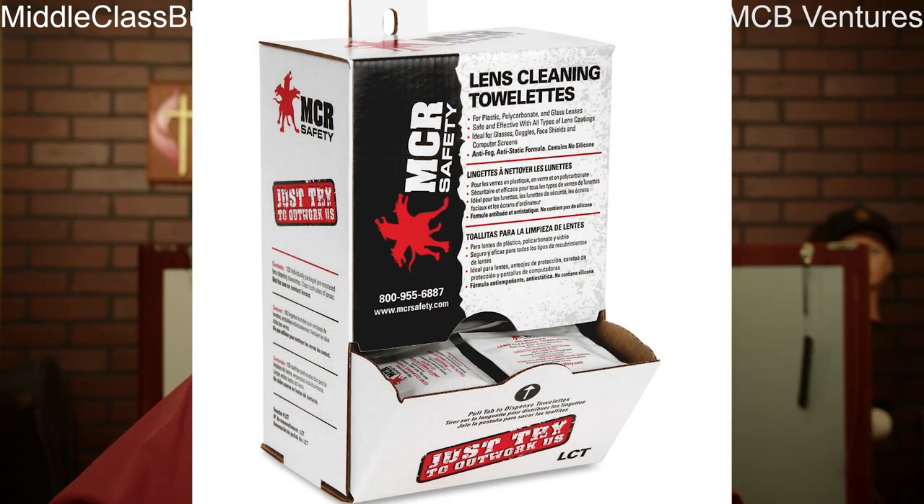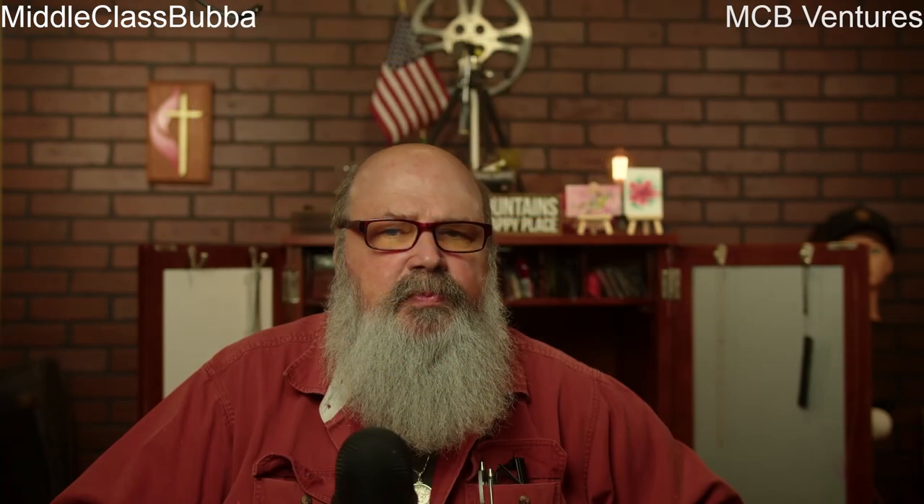In addition to routine cleaning, consider disinfecting your eye protection regularly, especially if it's shared among multiple workers. Use disinfectant wipes or solutions recommended by the manufacturer to kill germs effectively. By incorporating these practices into our daily routine, we not only maintain the integrity of our eye protection but also safeguard our vision and promote a healthier work environment for everyone.